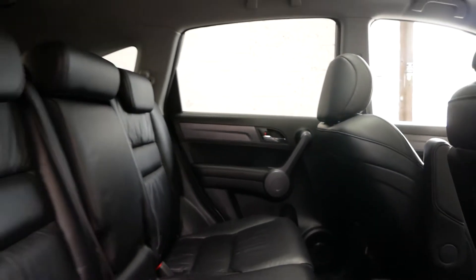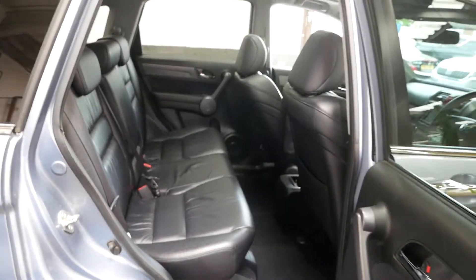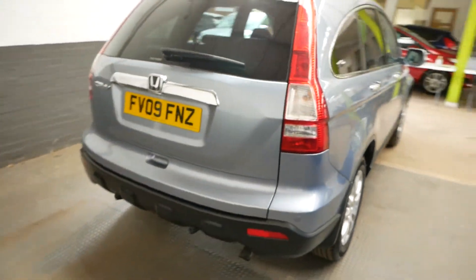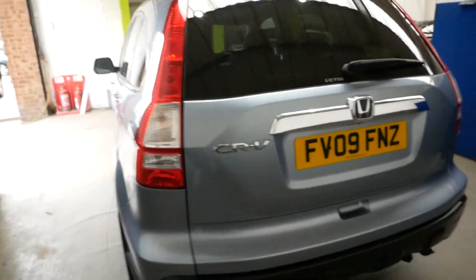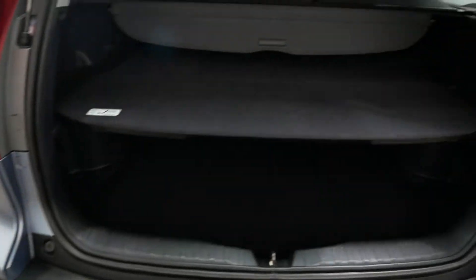It has of course been fully AA inspected and that will be signed off. It will also have a new MOT put on the car with your purchase, so you'll have nothing to worry about on the mechanical side of things when purchasing.